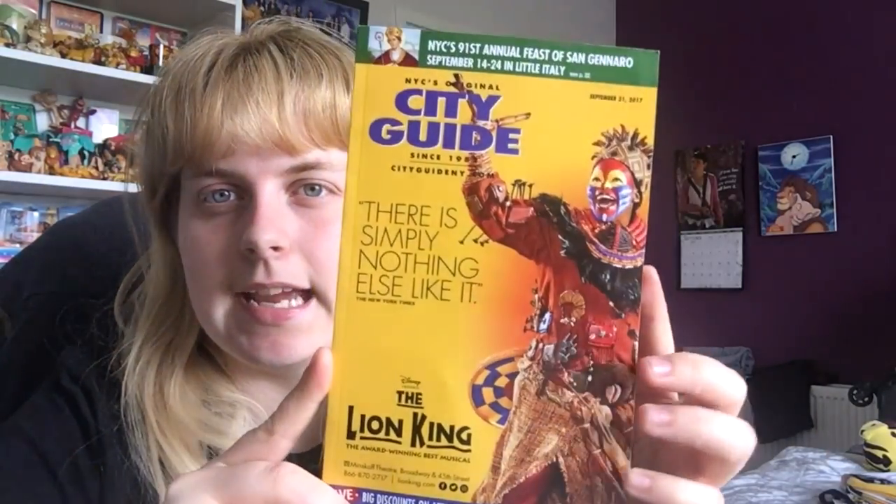I also picked up the leaflet for the Lion King musical playing at the Minskoff Theatre. I have one from Edinburgh too, so I picked this up. I also got a city guide with The Lion King on the front that tells you what's happening around New York City. My next couple of items are from Hot Topic, which we had to travel to at night and were exhausted.